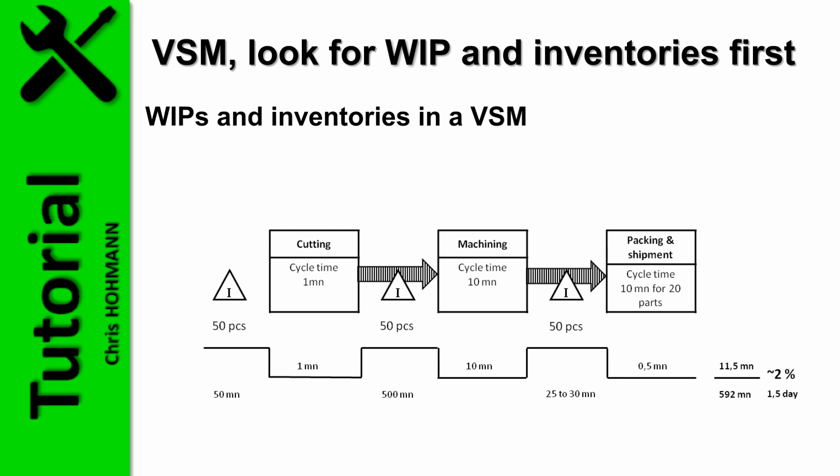Note that we achieve this without modifying anything in the process — something of great importance when processes must be audited and qualified in case of a change. Here we avoid that constraint entirely.